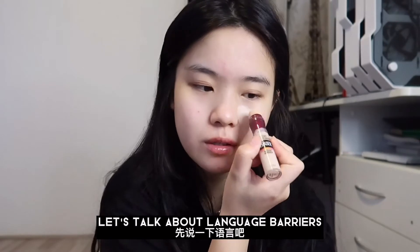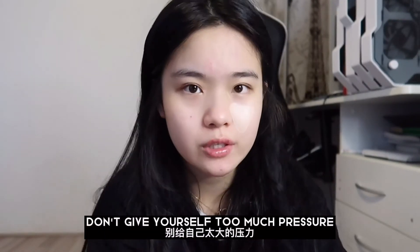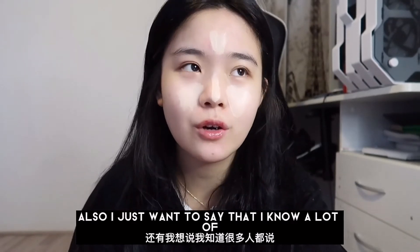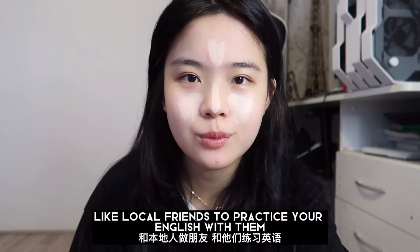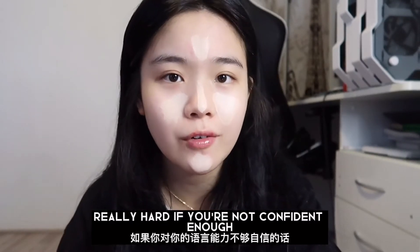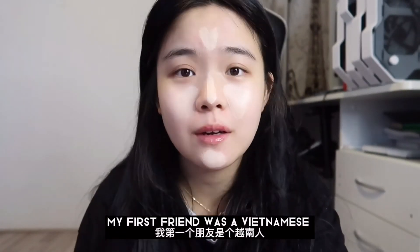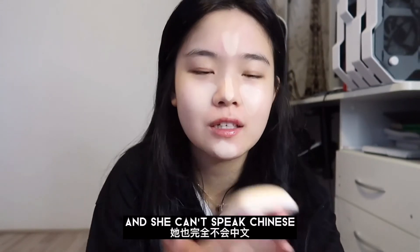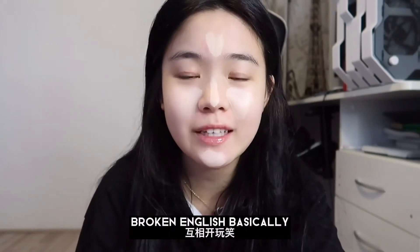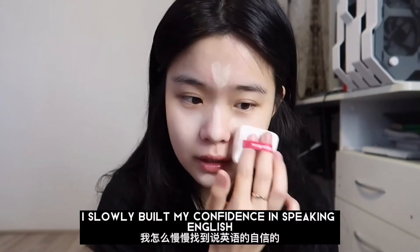First, let's talk about language barriers. It is completely normal that you're scared to communicate with others in another language. Don't give yourself too much pressure. I've never seen a native speaker make fun of other people who are trying to learn their language. I know a lot of people say you have to make local friends to practice your English, and that you shouldn't make any Chinese or Asian friends. Honestly, that's really hard if you're not confident enough about your speaking. When I first arrived in Australia, my first friend was Vietnamese — obviously I can't speak Vietnamese and she can't speak Chinese — so we both had to communicate in English. We would laugh at each other because of our broken English, but we also improved our language skills together, and that is just how I slowly built my confidence in speaking English.